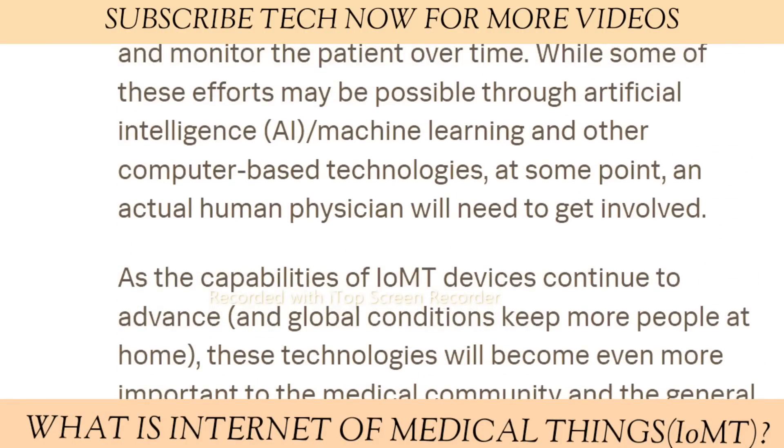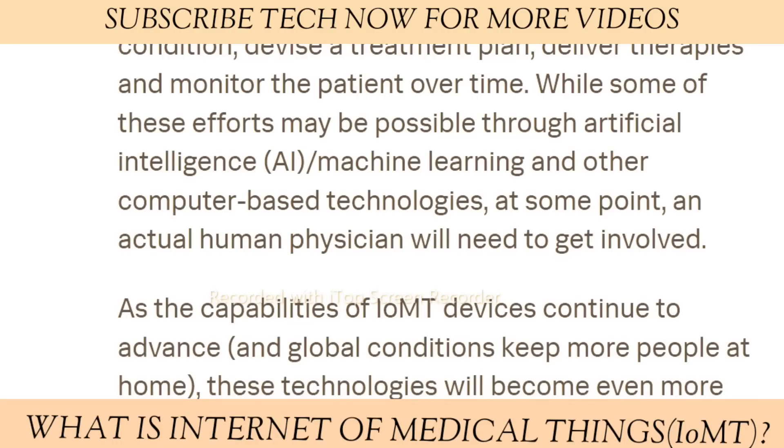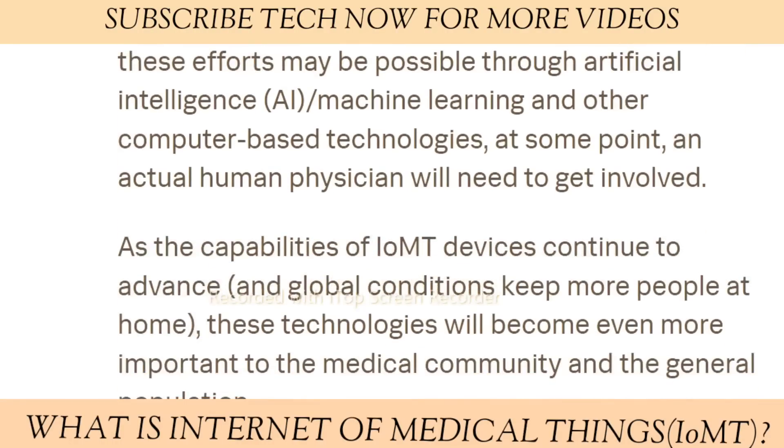As the capabilities of IoMT devices continue to advance, this technology will become even more important to the medical community and in general.